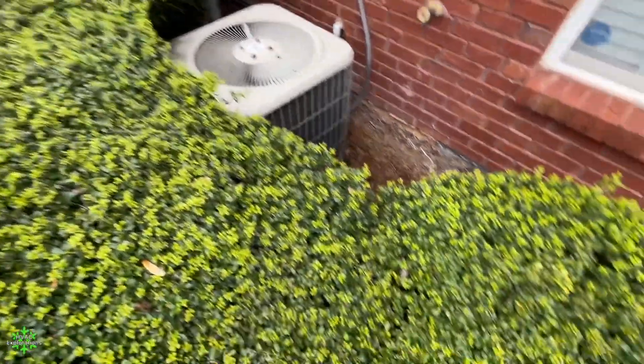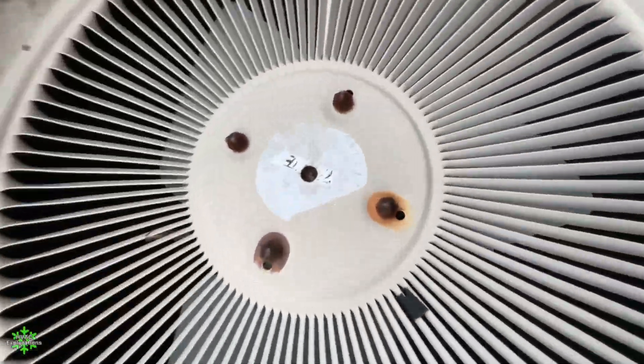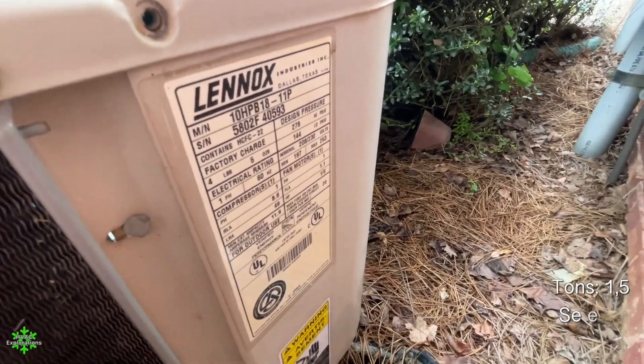That's interesting how they formed the bush around it. And this one here is a 2002, one-and-a-half ton, 10 SEER, of course.